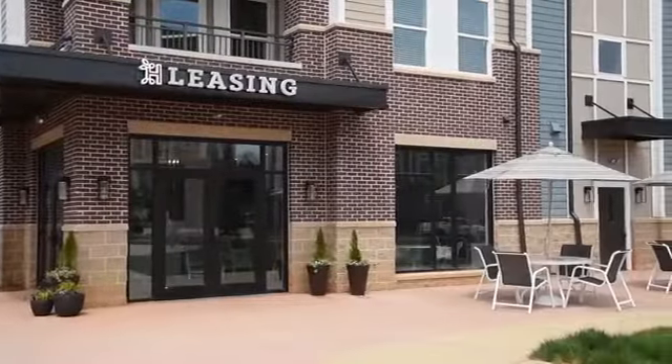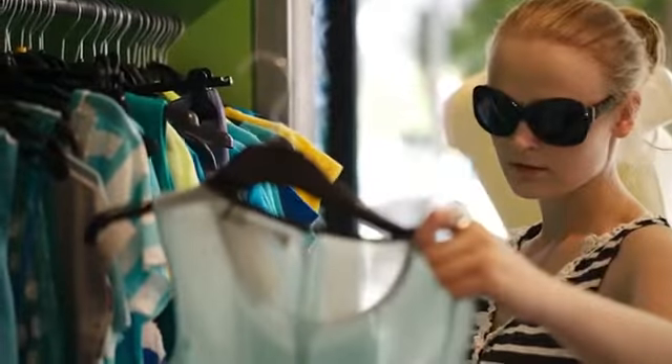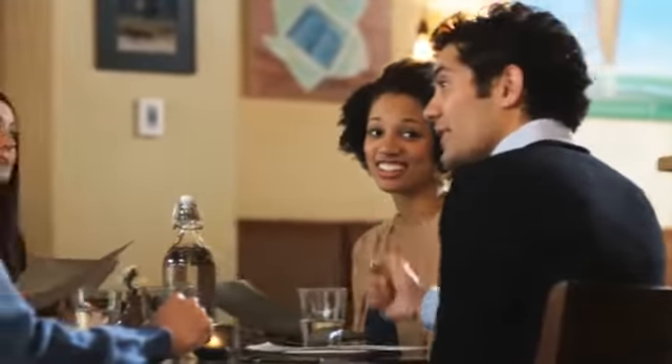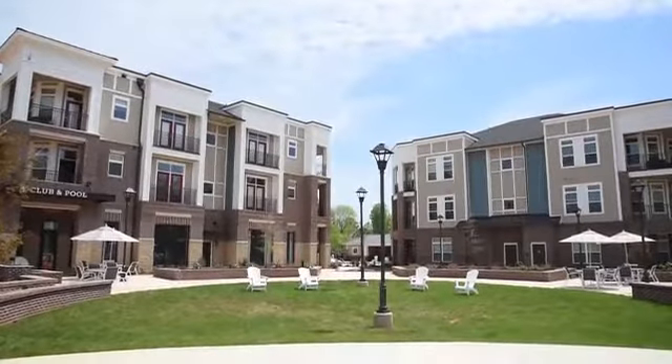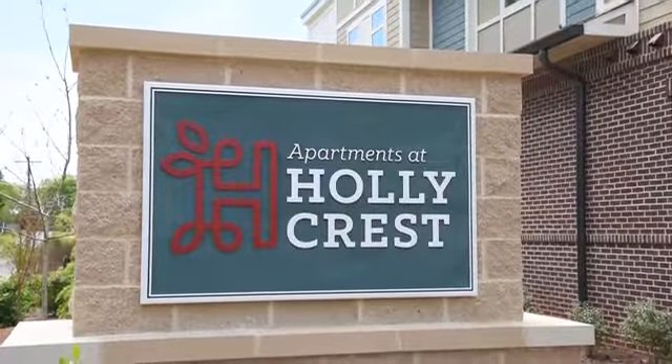You will love our Huntersville location just off Interstate 77, putting you close to a wide range of shops, restaurants, and entertainment venues. Apartments at Hollycrest is the community you've been waiting for — we invite you to call or visit us for a tour today.